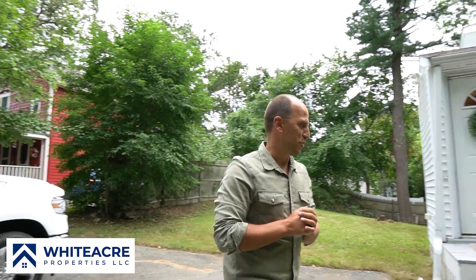What's up guys, Enes here in Wayland. We are here at 34 Dudley Road and I wanted to show you this little tiny house — only 700 square feet — that we just bought, renovated, and put back on the market. We have an open house coming this week, so follow me and I'll show you around.